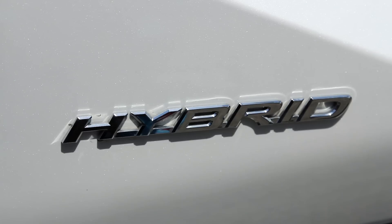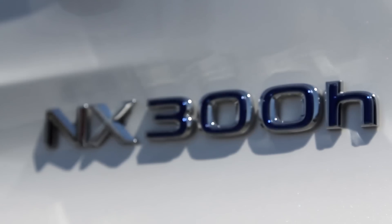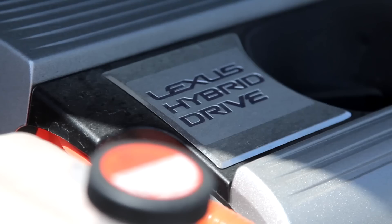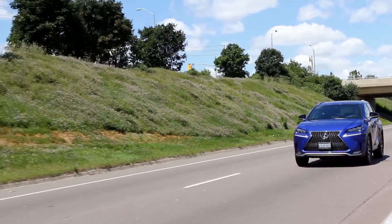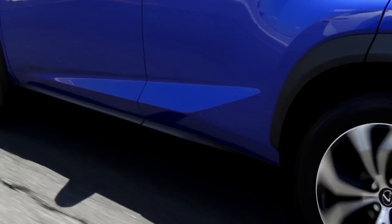The NX300H, being the hybrid model, is perfect for those people driving in the urban environment — stop-and-go traffic, or even just dealing with a heavy commute and heavy traffic, being both electric and gas. But this 2.0-liter turbo is for the ones who want the power. This is a fun-to-drive car.